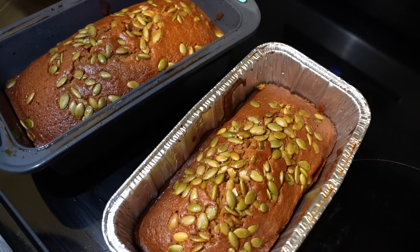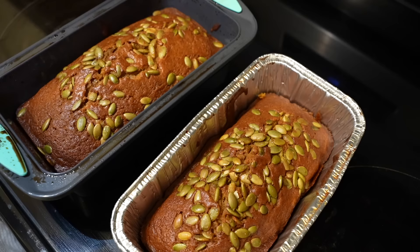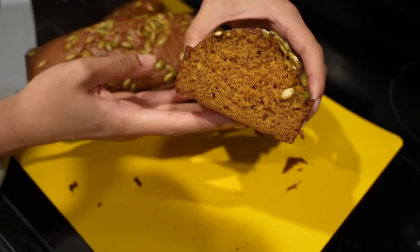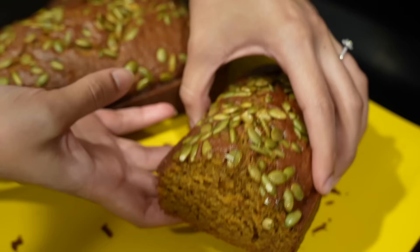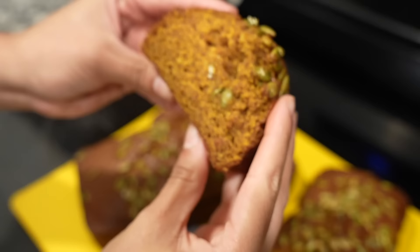Just like that, 45 minutes later the pumpkin loaves are completed. We do need to let them cool first but they smell great. I cut into the pumpkin bread and look at that deliciousness — it tastes just like Starbucks. It's pretty much identical. It really is a great copycat recipe. I really enjoyed this — it was delicious. I can't wait to see what Bianca makes next, because cooking and baking with Bianca has been something a lot of us really enjoy.